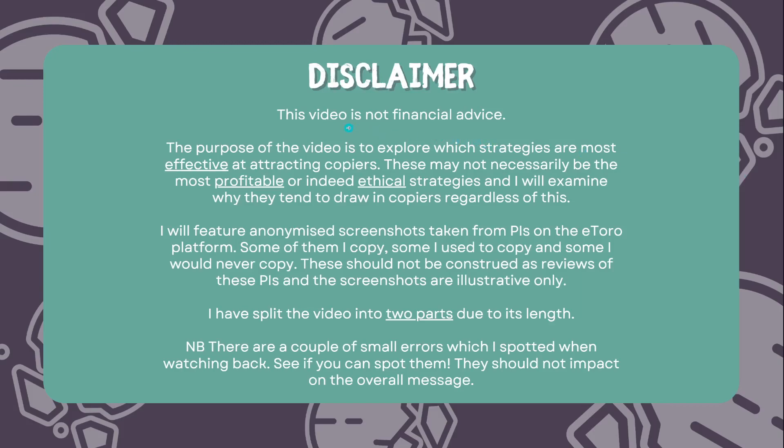Before I start I just want to do a quick disclaimer. Firstly, this video isn't financial advice. The purpose of this video is going to be to explore which strategies are the most effective at attracting copiers on eToro. These may not necessarily be the most profitable strategies or indeed ethical, and I'll examine why this is and why they tend to draw in copiers regardless. I'll be featuring anonymized screenshots taken from PIs on the eToro platform — some of them I copy myself, some I used to copy, and some I would never copy — but these shouldn't be taken as reviews of these PIs. The screenshots are for illustration purposes only to graphically demonstrate the strategies I believe to be meta and optimal on the platform.